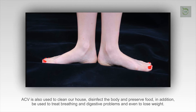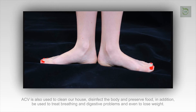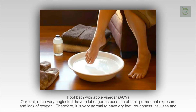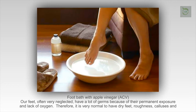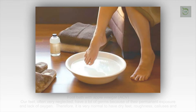Foot bath with apple cider vinegar. Our feet, often very neglected, have a lot of germs because of their permanent exposure and lack of oxygen. Therefore, it is very normal to have dry feet, roughness, calluses, and even fungal infections. The use of ACV in your foot bath will ensure a deep and healthy disinfection.